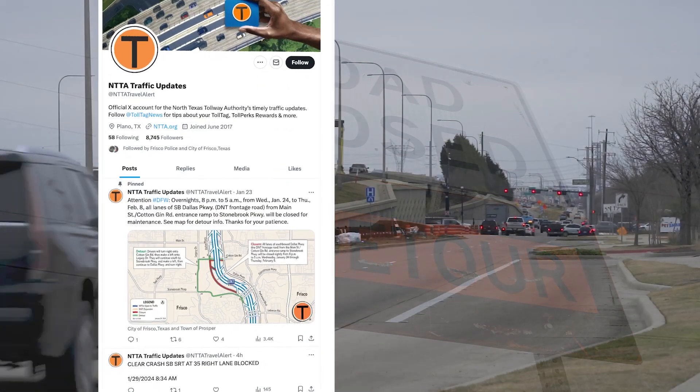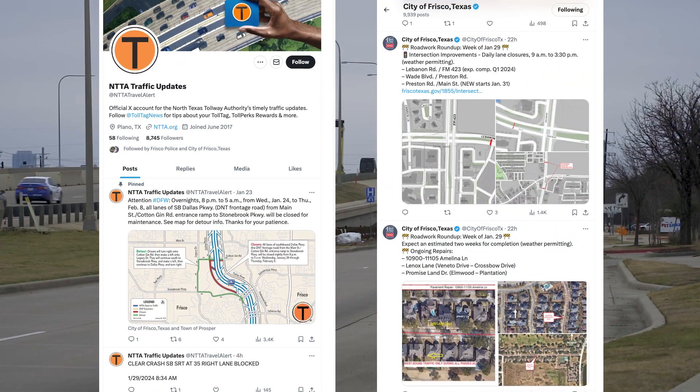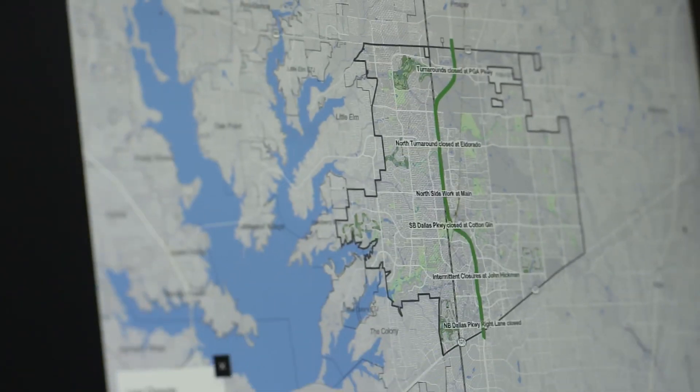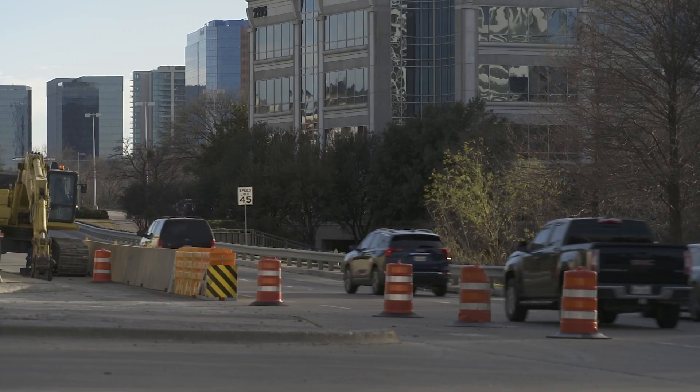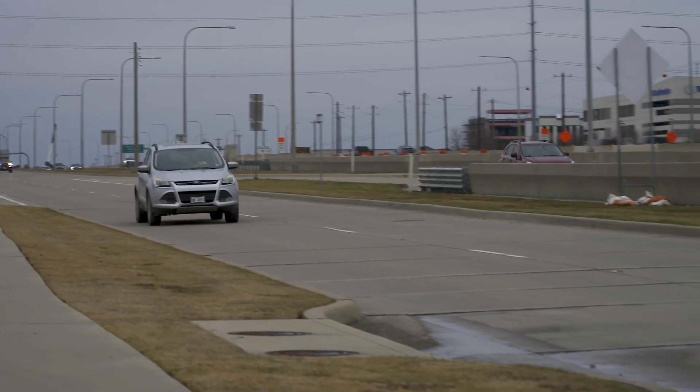Larger closures will continue to be posted to both the NTTA's and the city of Frisco's social media channels. We still want to encourage people to use Waze, but this map will give them more of the 'why' — why is that closed, and how long is it going to be closed?